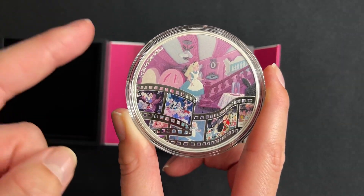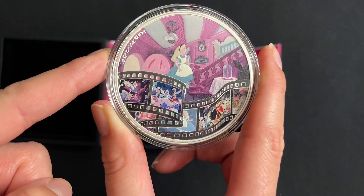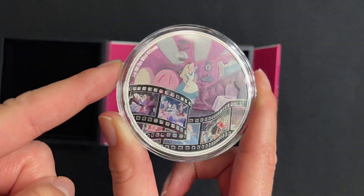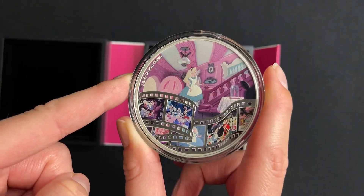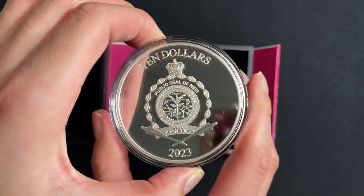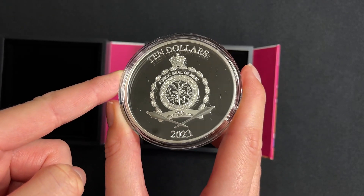Down the bottom runs an engraved mirror finish film scroll showcasing an adventure-filled montage of stills. And to confirm it as a legal tender coin, you've got the public seal of Noe there on the obverse.